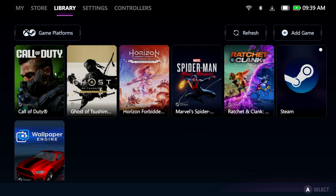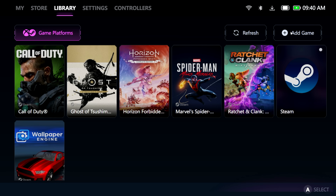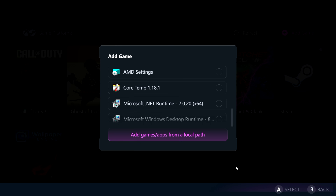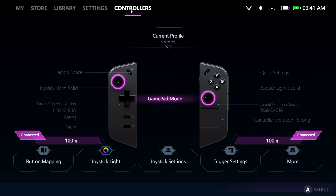Moving over to Library — this is all the games I have pre-installed on the internal hard drive. We can refresh or add a manual game. Taking a look at the game platforms: Xbox, Epic, Ubisoft Connect, Steam, GOG, Rockstar, and Giant software. Through their marketplace you're going to be able to purchase keys from all of those. There's also a little bit of color theming here that's dependent on the controller's RGB, which I thought was pretty cool.